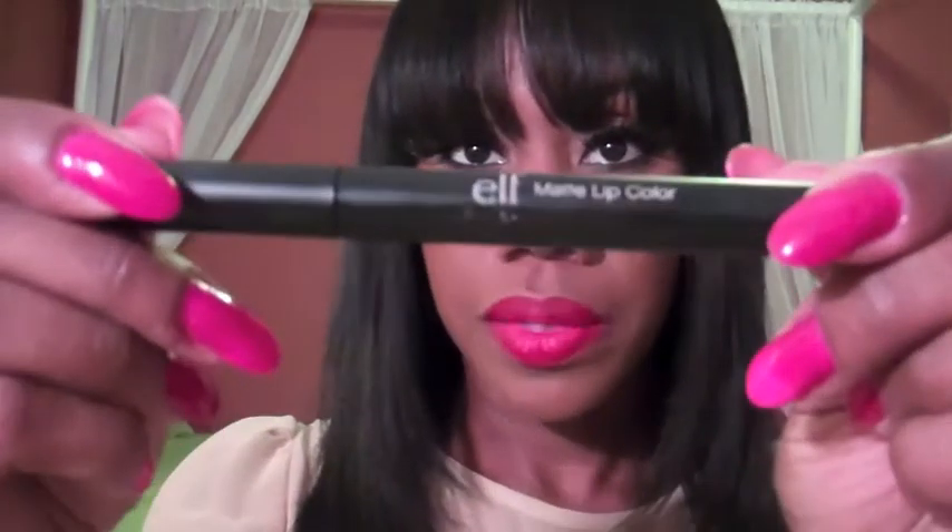So I'm gonna start with my face. Kept it simple — red lips. I'm actually using my matte lip color from Eyes Lips and Face. This is in Rich Red. That's how it looks on my lips, and this is how it looks in the tube. I used liquid liner on my lid, kept it simple, and I have fake lashes on as well.